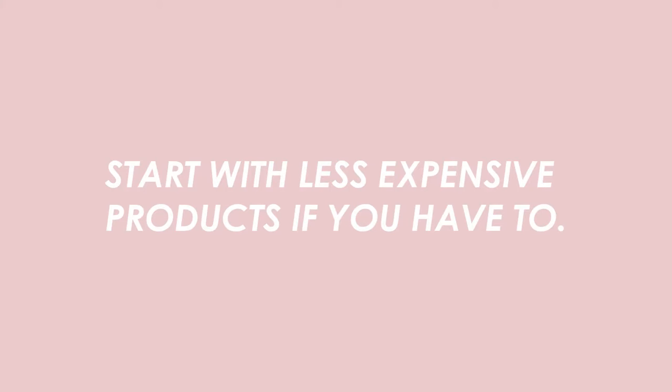The next tip is for somebody like me where I couldn't go out and spend hundreds and thousands of dollars on new skincare and makeup products. I looked for things at first that were a little bit lower on the price range. Some clean products can be expensive — it really depends on the quality of ingredients.